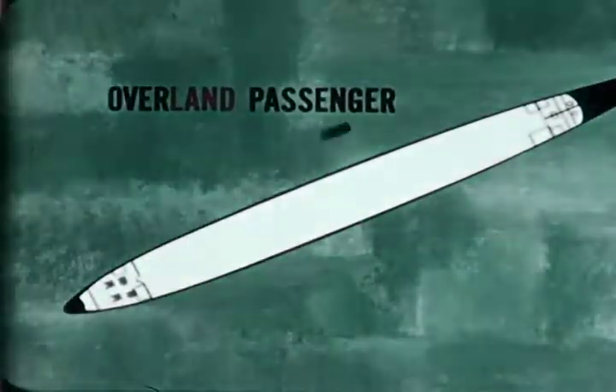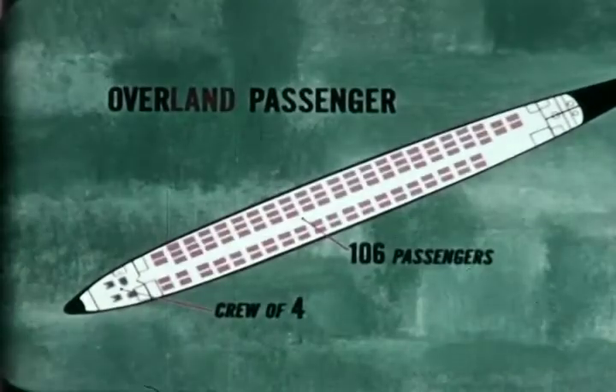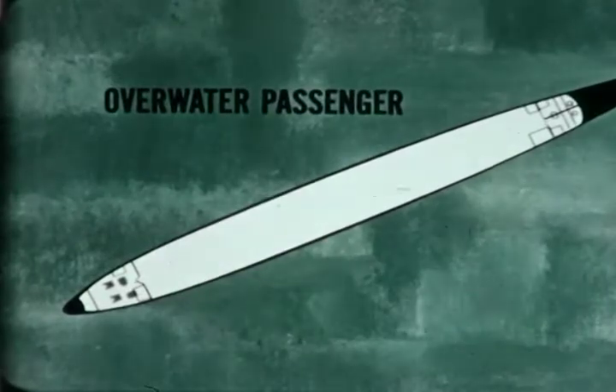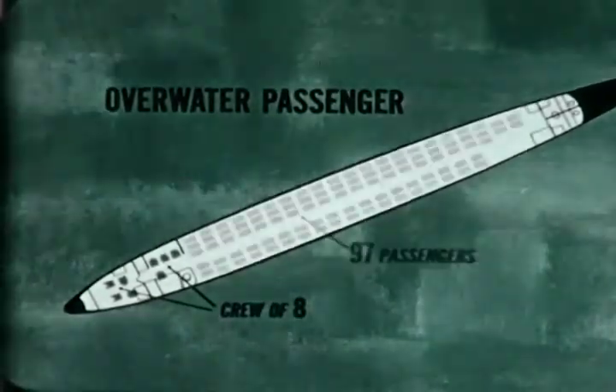When used as an overland passenger airplane, it carries a crew of four and accommodates 106 passengers. Used as an overwater passenger airplane, it carries a crew of eight and 97 passengers.